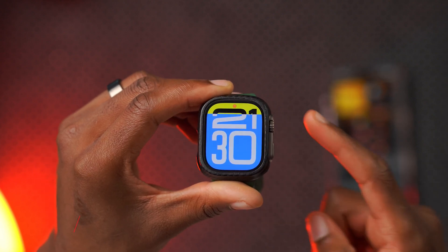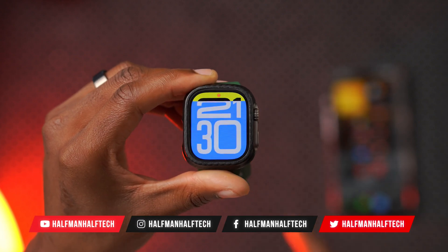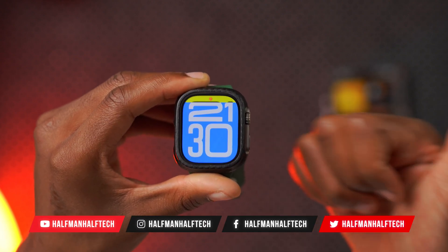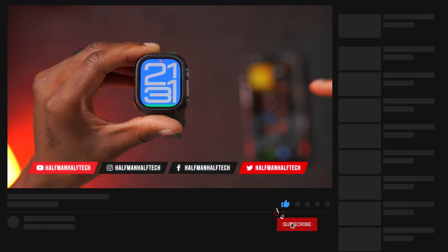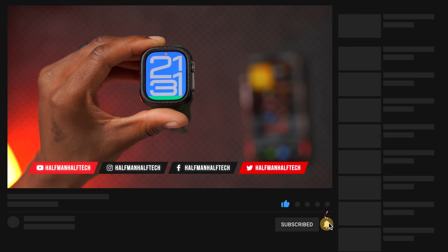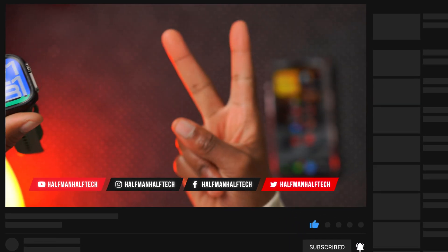That's my quick two cents on this update. Let me know what you think in the comments, give us a like as it helps us reach a broader audience, and if you enjoyed the video, subscribe so you don't miss out. My name is Ben and I'm signing out. Peace.